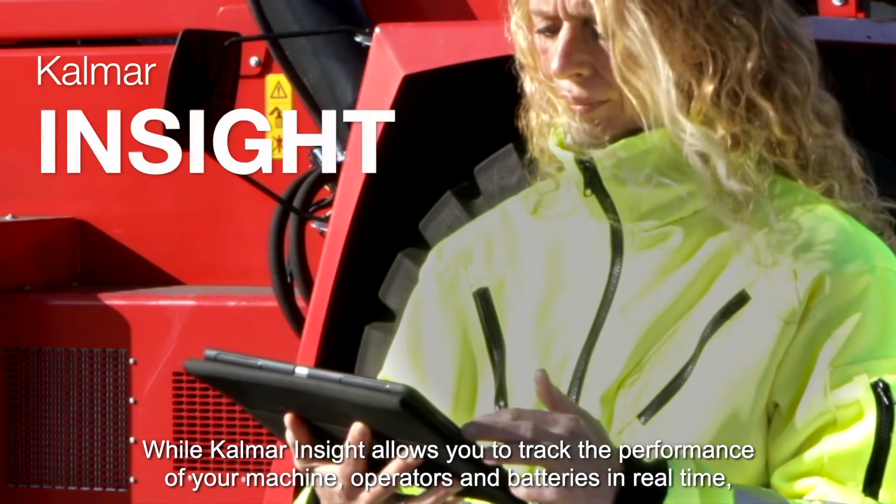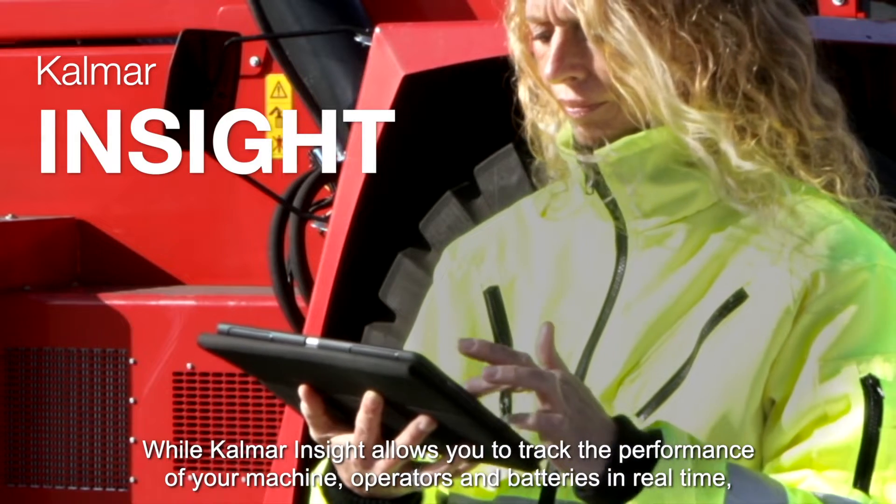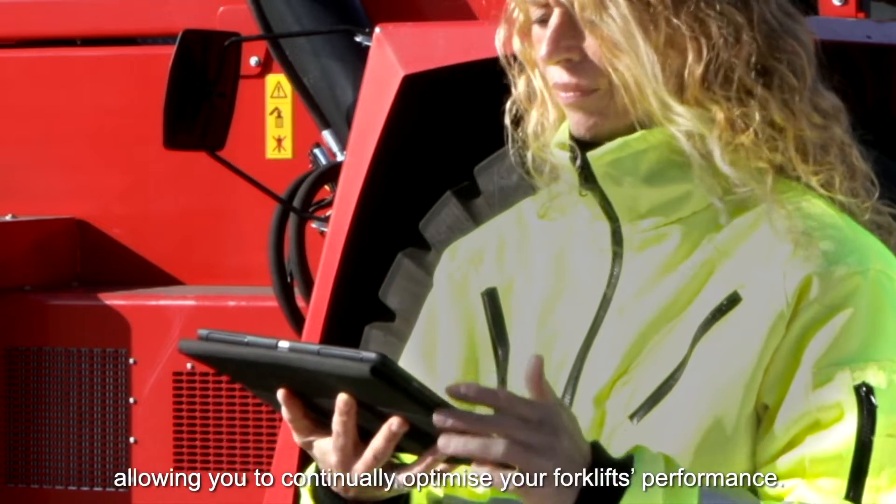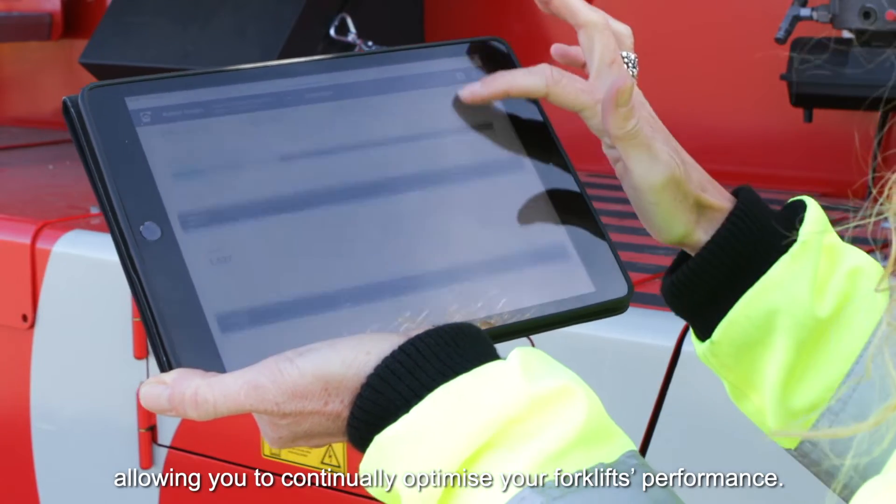Kalmar Insight allows you to track the performance of your machine, operators and batteries in real-time, allowing you to continually optimise your forklift's performance.